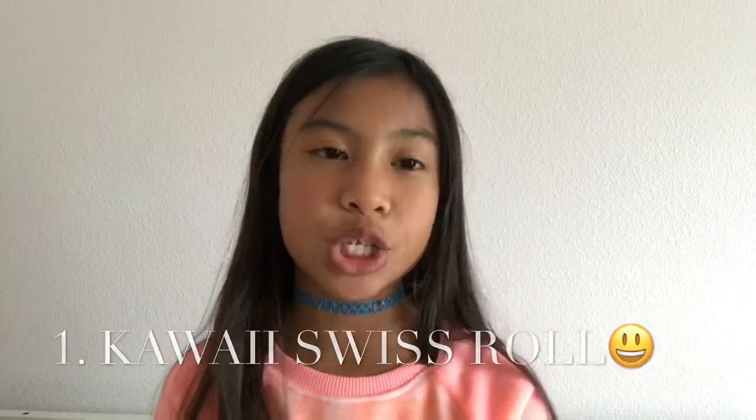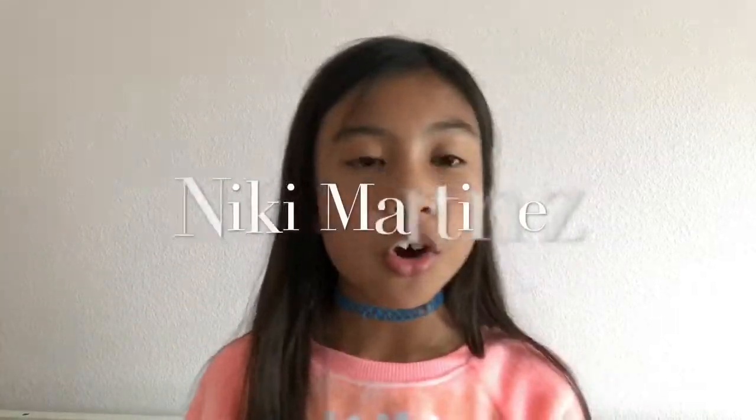I hope you guys enjoyed this video! Make sure you give it a thumbs up and subscribe to Nikki Martinez and me. Her YouTube name will be right here and there will be a link in the description box down below. Subscribe to her too! Comment down below what your favorite squishy is — bye!